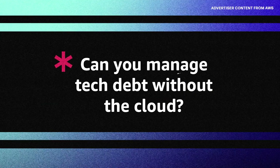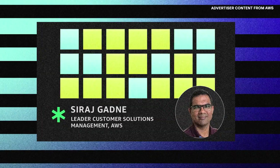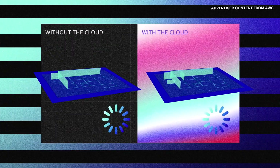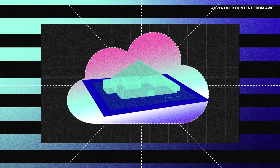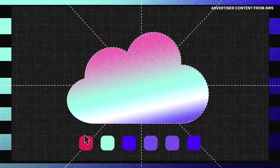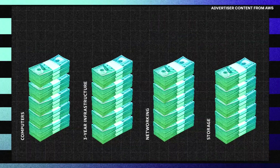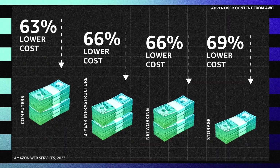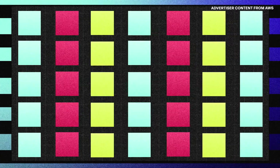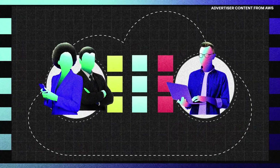Can you manage tech debt without the cloud? Sure. However, it is far more complex and expensive because you invest a lot of time upgrading and modernizing core capabilities that are readily available through the building blocks in the cloud. You can reduce technical debt quickly by moving applications to the cloud. Compared to on-premise architecture, the cloud provides significantly lower costs for compute power, infrastructure networking, and storage. And by providing services that take away internal IT asks, you ease tensions and enable teams to focus on bigger and better things.